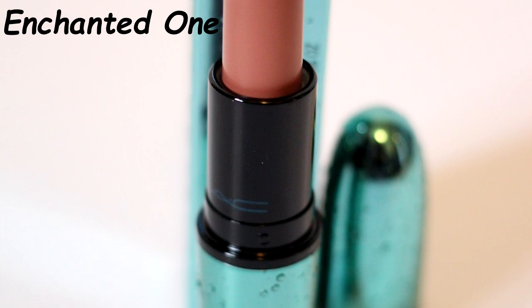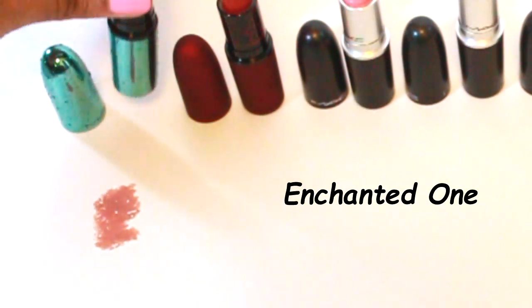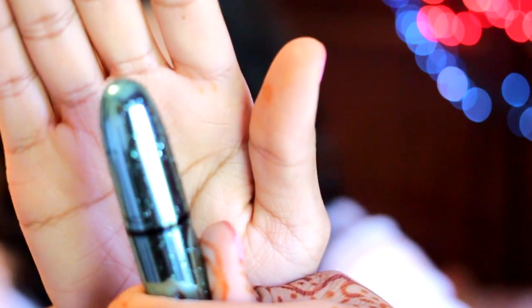Next up is MAC — you guys know how obsessed I am with MAC products. First up I have a new lipstick from their Alluring Aquatics collection called Enchanted One. It's a matte lipstick and it was the one item I felt I needed from the entire collection — a perfect matte nude. Velvet Teddy has gained a lot of popularity thanks to Kylie Jenner; I wear it on a daily basis. But Enchanted One has more of a pink, lighter tone compared to Velvet Teddy and has 3D water droplets on it.